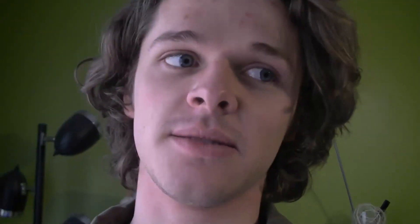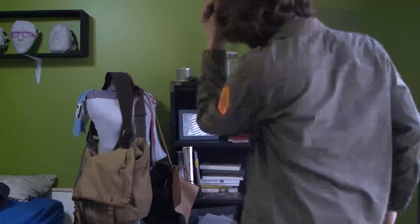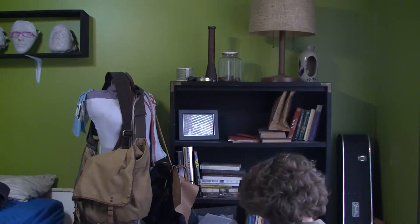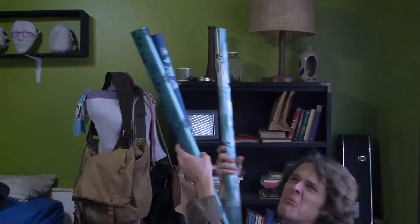We're gonna get the job done. This is my weekly thing, this is the weekly cleaning. You gotta get it done. It's not spring, but we gotta get it done. One, two, three, here we go. Room cleaning! Oh no, room cleaning, here we go. Room cleaning, oh no. Room cleaning!